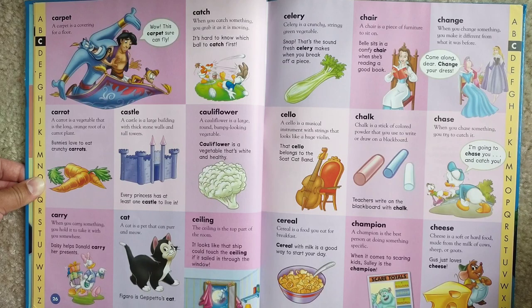Castle. A castle is a large building with thick stone walls and tall towers. Every princess has at least one castle to live in.